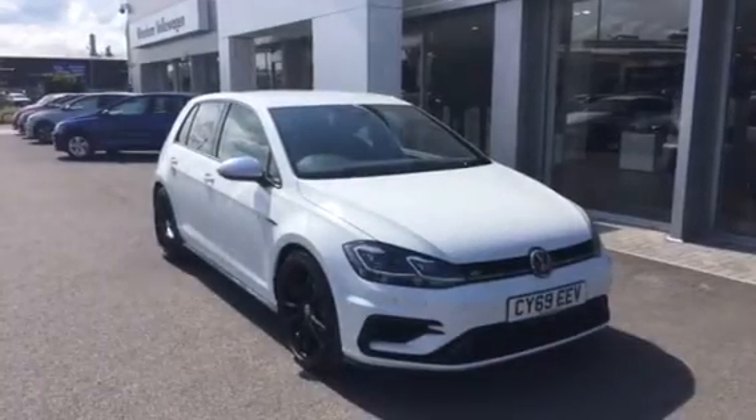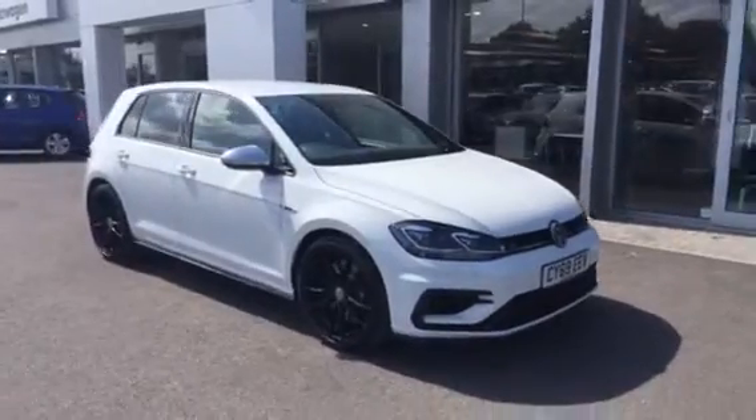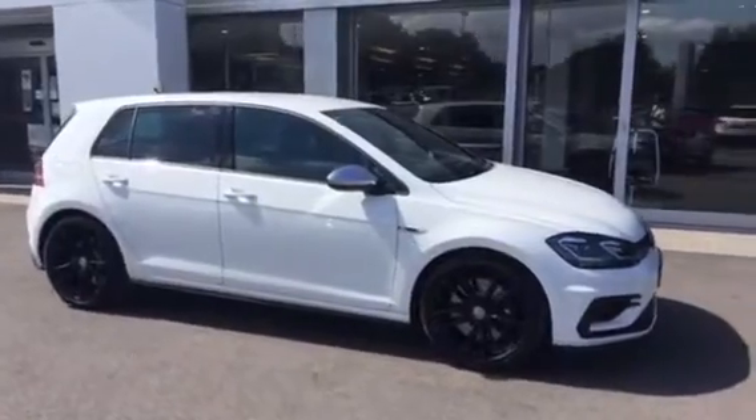Hi, my name is Youssef, Sales Executive here at Wrexham Volkswagen. I'm going to show you this five-door Golf R finished in white with the 19-inch black Pretoria alloys, on sale here at Wrexham Volkswagen.